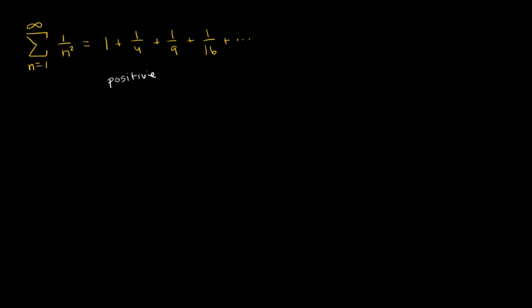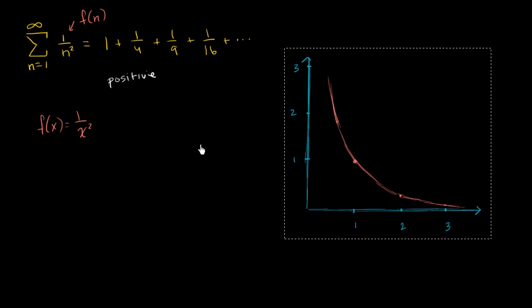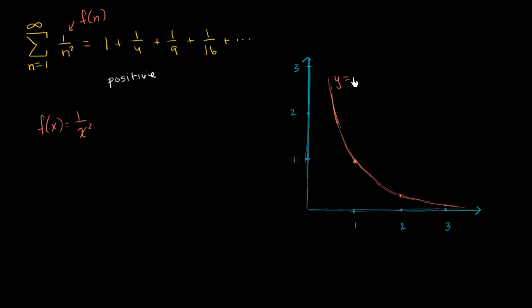To show the series is bounded, we're going to explore the related function f(x) = 1/x². You can view each term 1/n² as f(n). Let's graph it. The graph of y = f(x) is a continuous, positive, decreasing function, especially over the positive values of x that we care about.